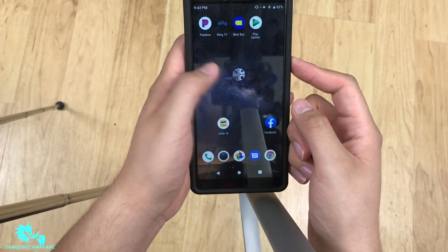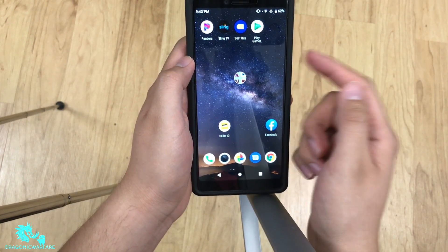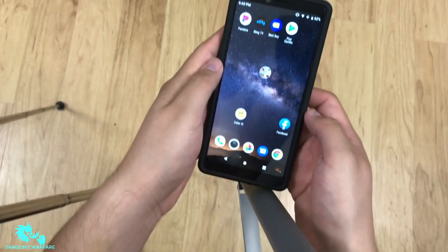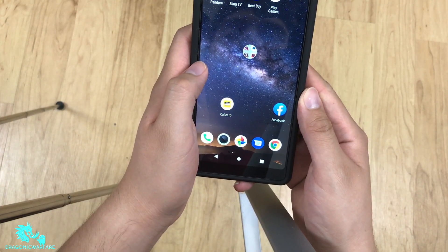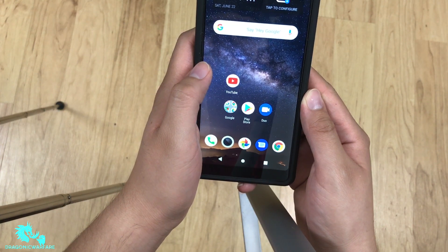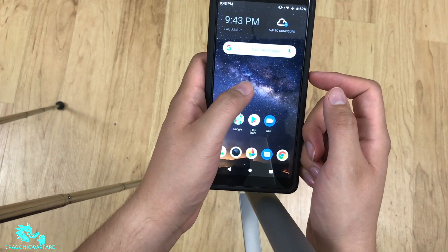Hey guys, welcome back to another quick informer video. Today we're doing a gaming test on the new Coolpad Legacy on Boost Mobile. This is a $100 budget phone. For a hundred dollars, look at the screen size — it's more than six inches. You can pick it up through boostmobile.com. It was priced at $130 but dropped to $100, and Walmart had it first at that price.